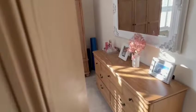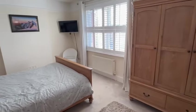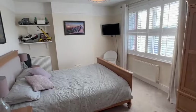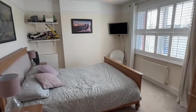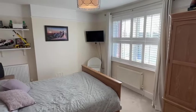Finishing off upstairs you have the main bedroom — an excellent double with ample space for wardrobes. The large window at the front provides plenty of natural light, there's a radiator in the corner as well as under the window, and you've got the shutter style blinds there as well.